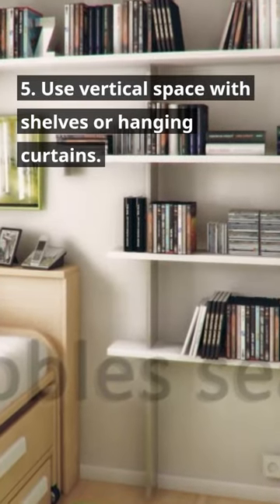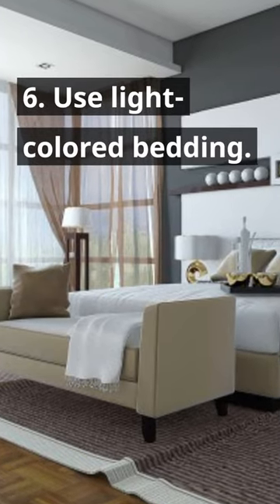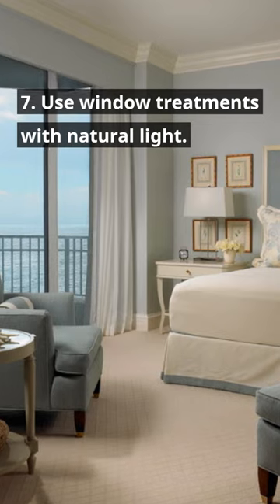5. Use vertical space with shelves or hanging curtains. 6. Use light-colored bedding. 7. Use window treatments with natural light.